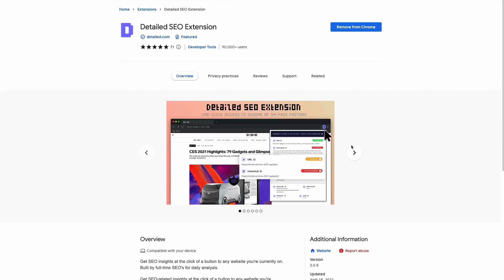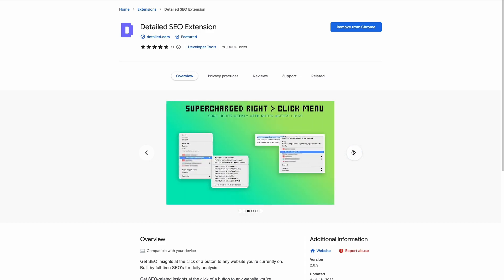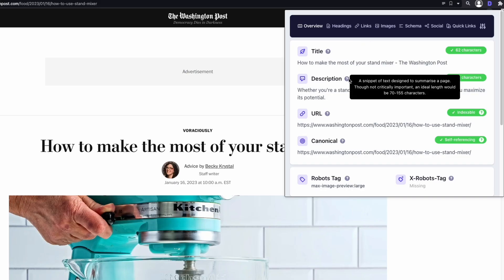If you aren't a customer, you can start a 14-day trial today using the link in the description. Detailed SEO is another extension that helps check on-page elements like title, description, canonical URL, and information labels.